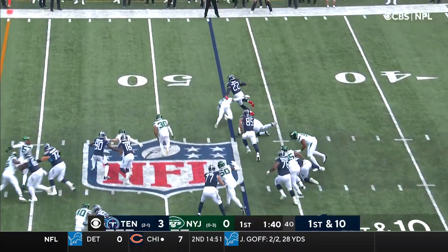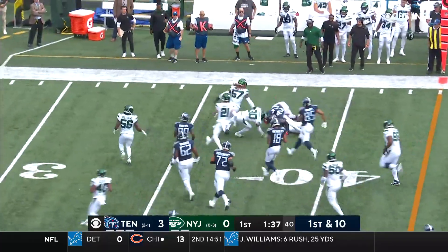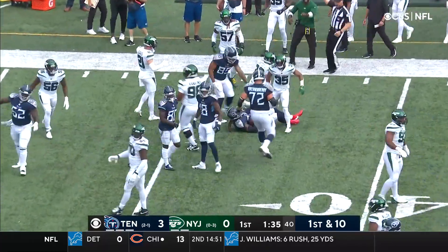Henry breaking it outside, has running room, has a first down inside the 40, to about the 37-yard line.